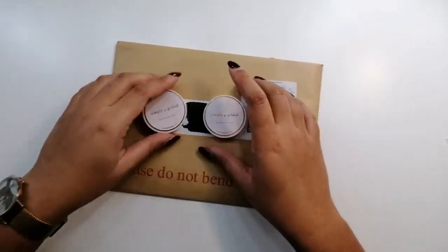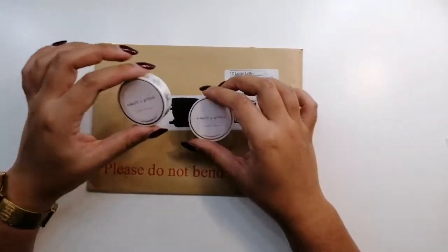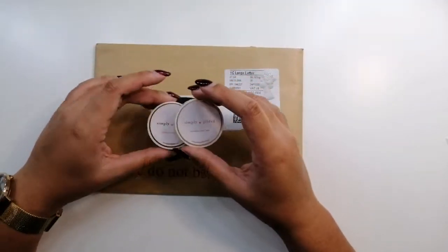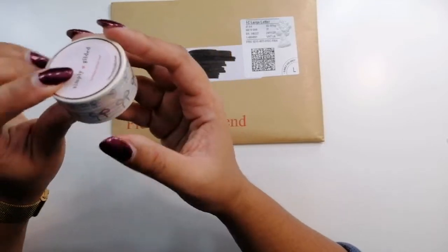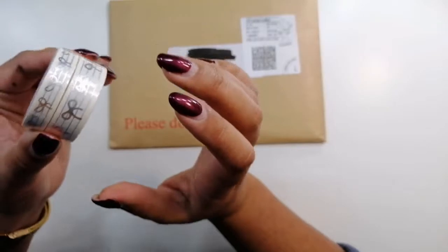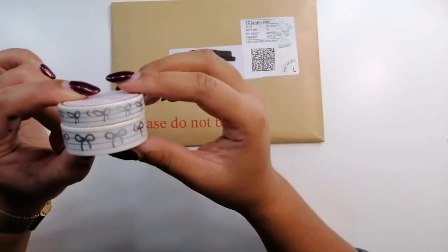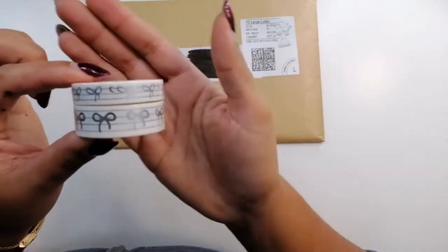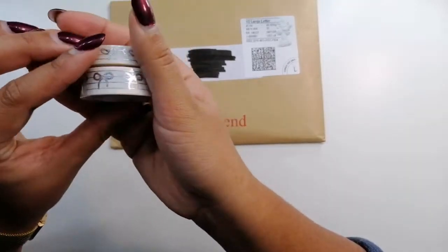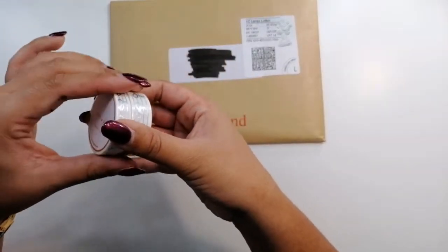These are from two separate de-stashes. One was selling washi and the other was selling kits. Both shops are not UK shops. This first one was a very small de-stash — they were de-stashing some unused washi tape from Simply Gilded. This is actually my first Simply Gilded haul ever, because I'm a bit nervous to order from overseas shops. I got two rolls — the smaller one and the larger one — and they haven't been unwrapped.